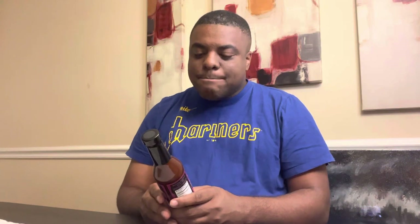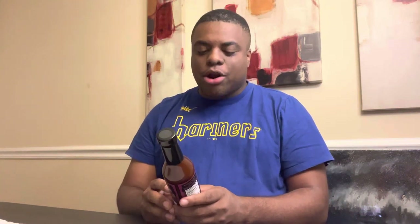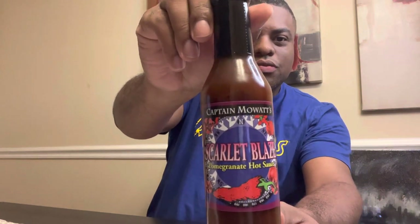What's up everybody, this is Demetrius, welcome back to the channel for another hot sauce review. Today we have Captain Moet's Scarlet Blaze Pomegranate Hot Sauce — take a good look right there.